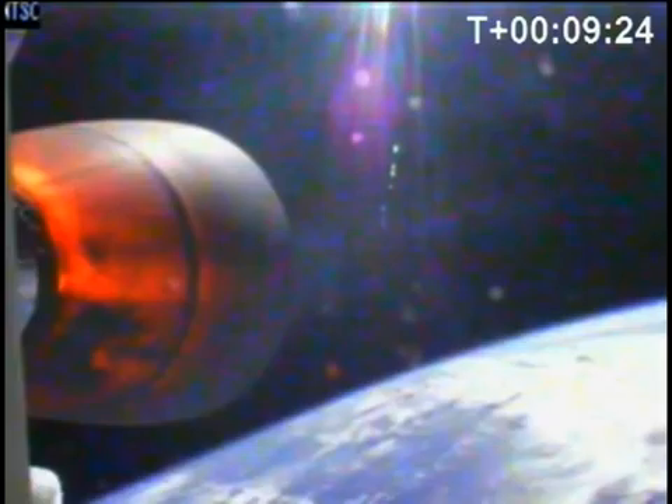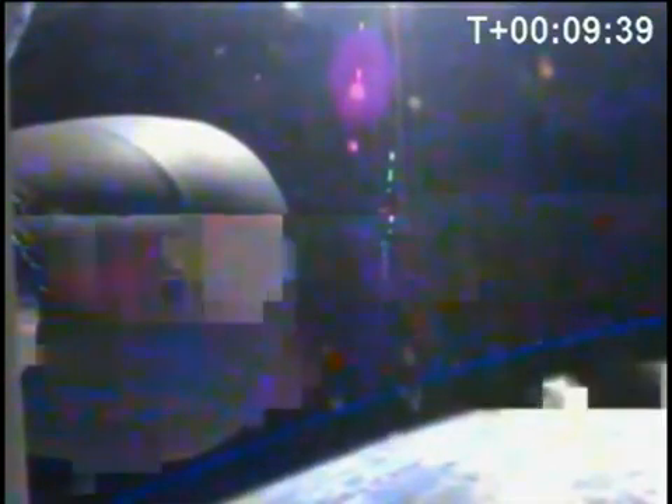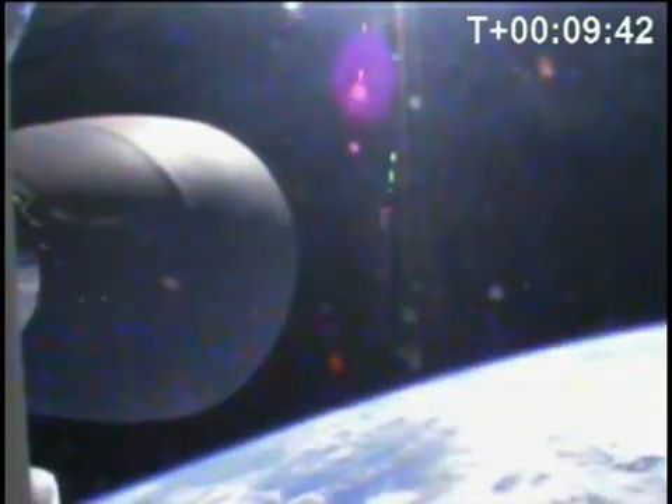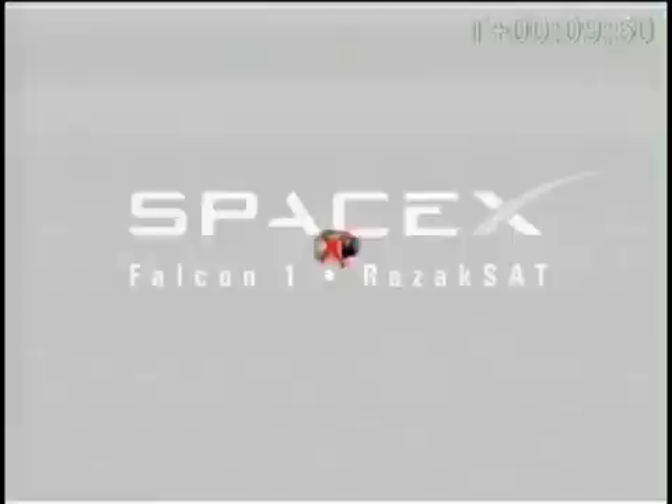Seeing some dropouts in the telemetry and video — coming back in. T-plus nine minutes 30 seconds. We've gone over the horizon and are experiencing some losses in telemetry, but vehicle has completed shutdown. That's SECO. With SECO, that places Falcon 1 second stage and the RASIK-SAT spacecraft in the parking orbit. That makes it all clear — thank you.